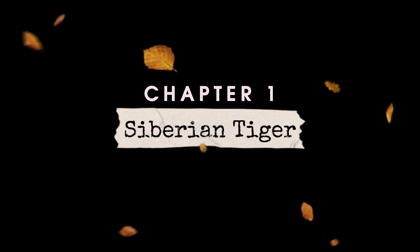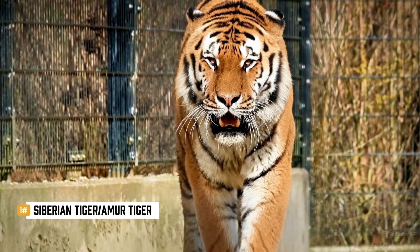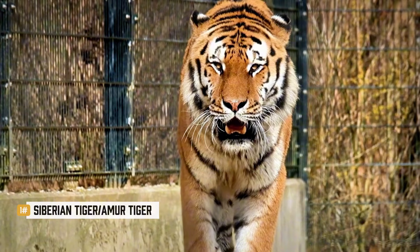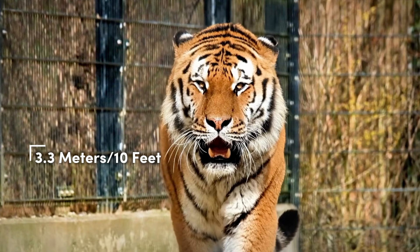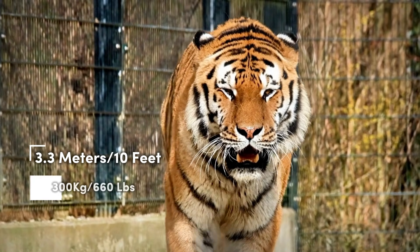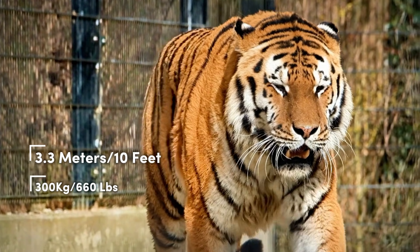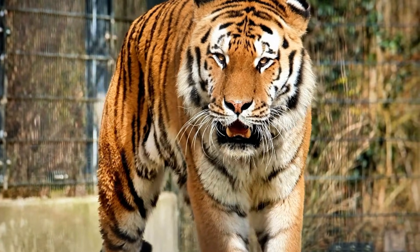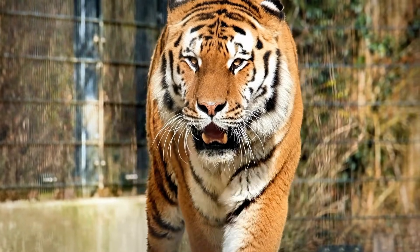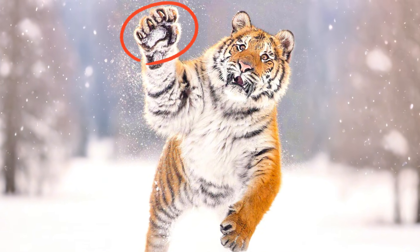What is the largest tiger subspecies? Siberian tigers, also known as Amur tigers, are the largest of all tiger subspecies. Males can grow up to 3.3 metres, or over 10 feet in length, and weigh more than 300 kilograms, or around 660 pounds. Their fur is pale orange with fewer, lighter stripes, and it's much thicker than that of tropical tigers. They also have noticeably larger paws than any other tiger.